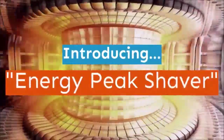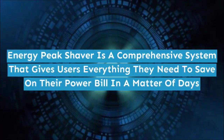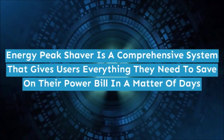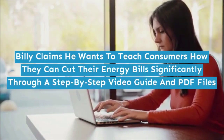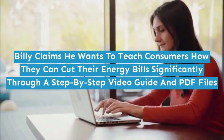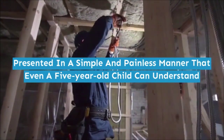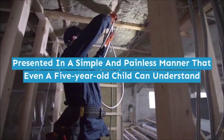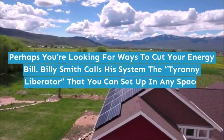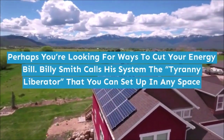Introducing Energy Peak Shaver — a comprehensive system that gives users everything they need to save on their power bill in a matter of days. Billy claims he wants to teach consumers how they can cut their energy bills significantly through a step-by-step video guide and PDF files, presented in a simple and painless manner that even a five-year-old child can understand. Billy Smith calls his system the tyranny liberator that you can set up in any space.